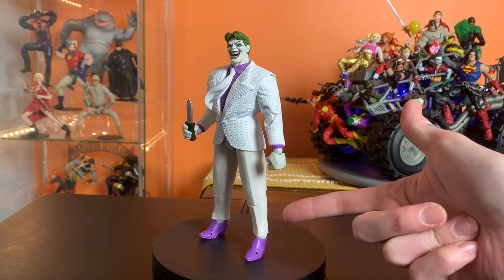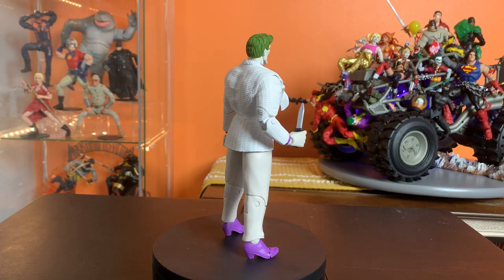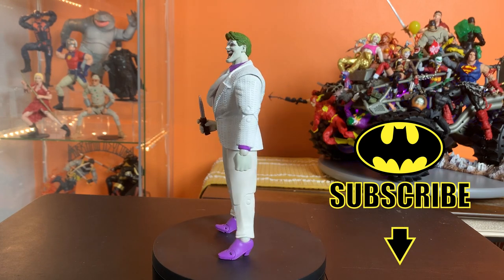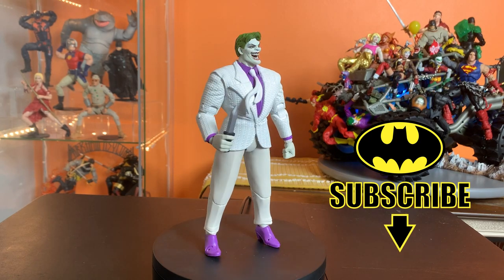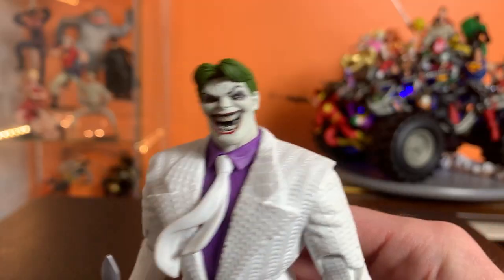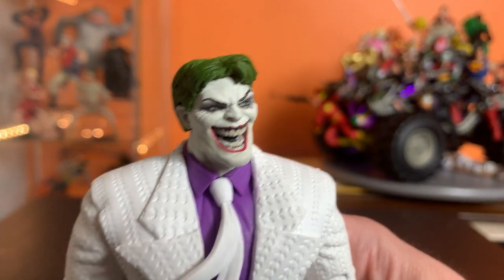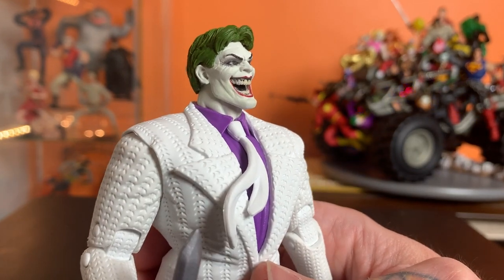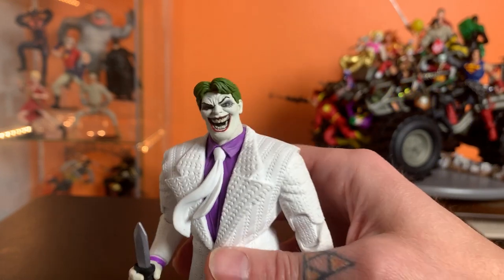In the Dark Knight Returns, when he wore this jacket, he had darker pants and I think a different colored tie. Even so, it seems a little odd, and I think it keeps it from feeling exactly like his appearance in the comic. I was not sold on the face sculpt based on the promo photos, but seeing it in person I'm a little bit warmer to it.